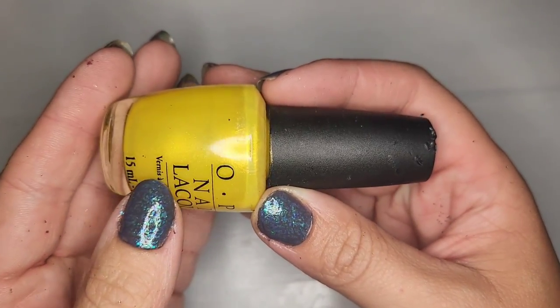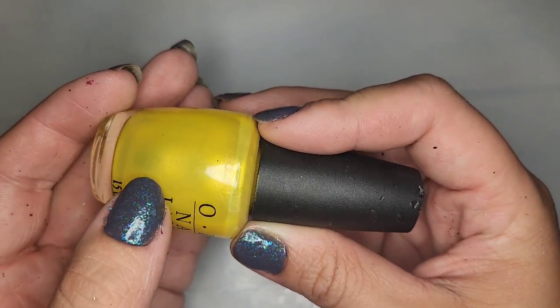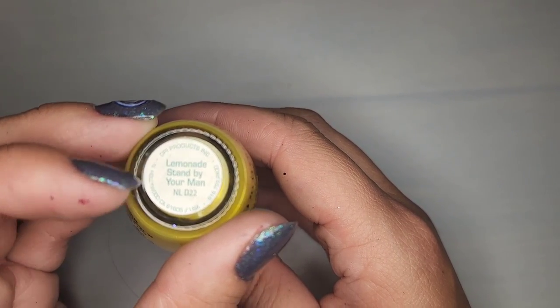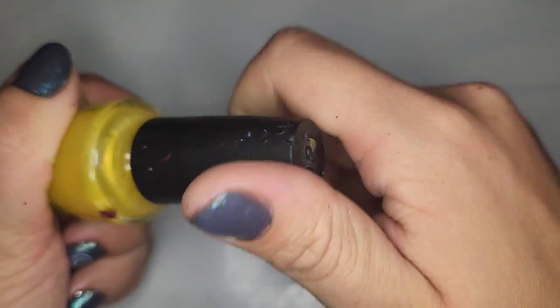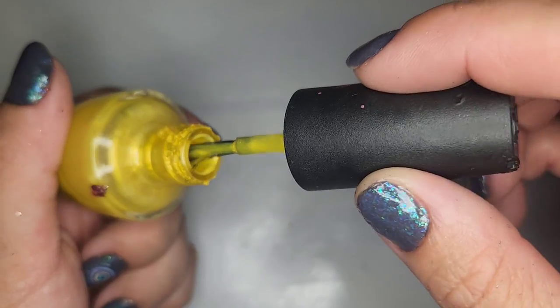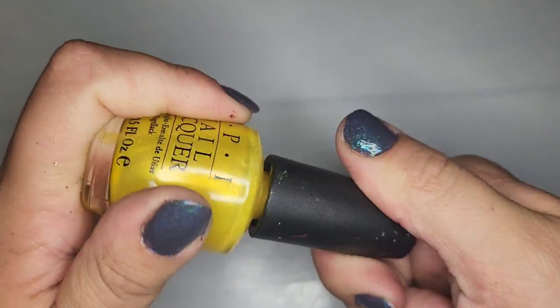We have a very bright yellow with a pearlized shimmery finish called Lemonade Stand By Your Man. I can see it moving around in there — it's not going to be a very opaque color but I'm interested in giving it a try, so I'm gonna hold on to it.